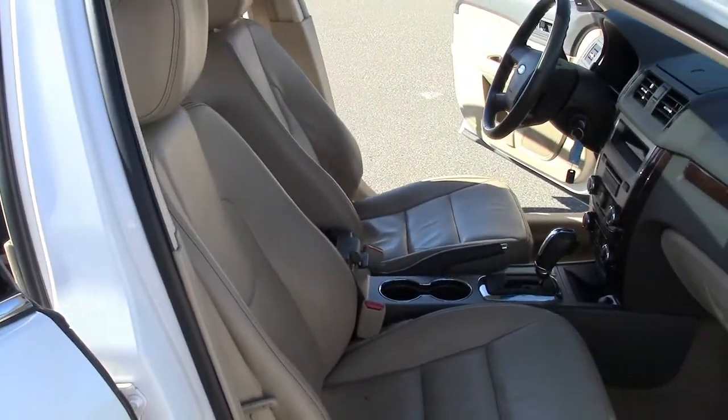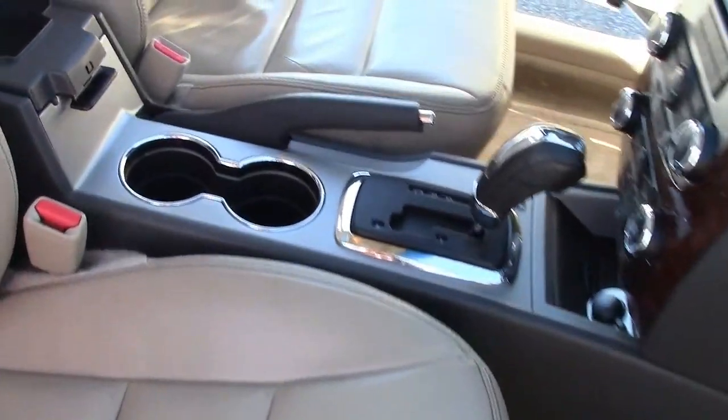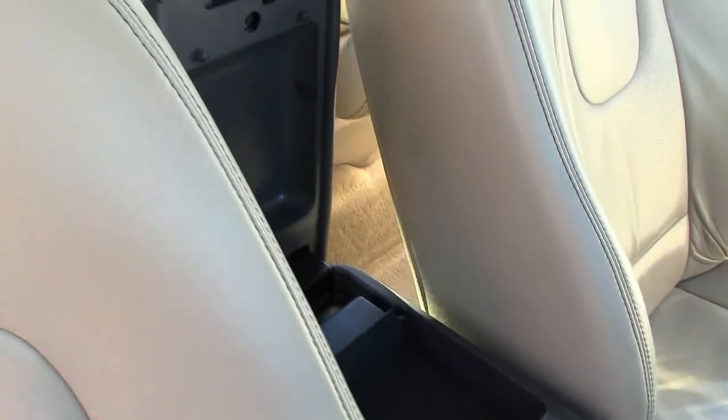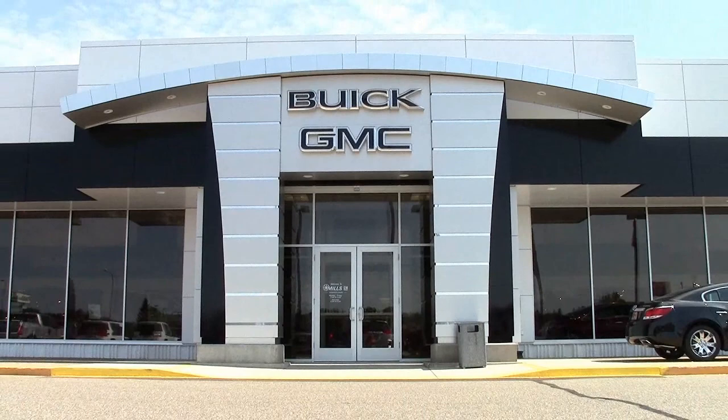If you're in the market for a highly rated mid-sized sedan that won't break the bank, this could be the car for you. Give us a call at 866-455-7638, or drop in to Mills GM on Highway 371 in Baxter. We'll see you next time.